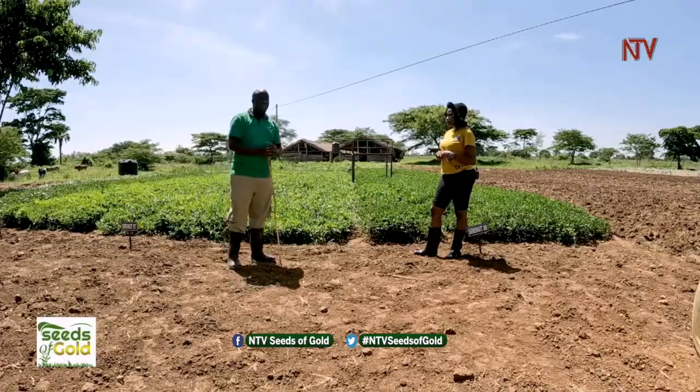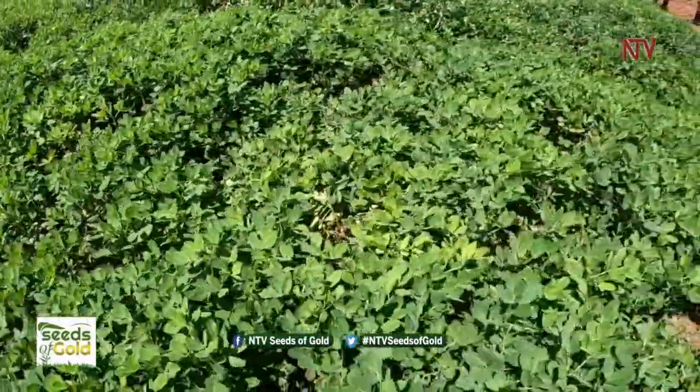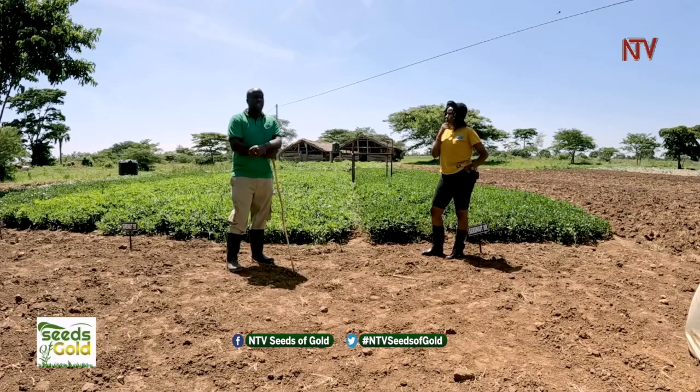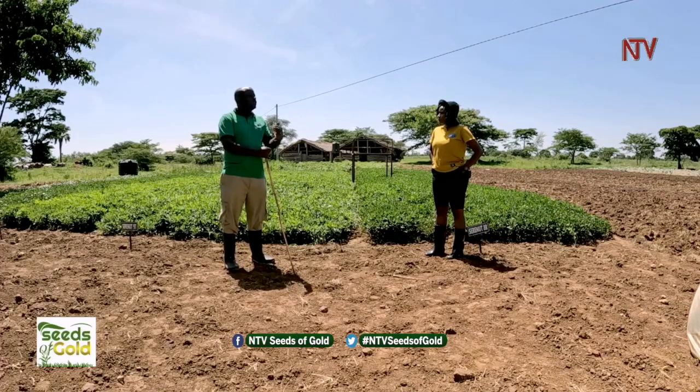We have five different varieties, and before we went into these varieties we had a researcher come to teach us and the community about seed. The starting point was to understand what seed is. The first question you have to ask yourself is: what is the seed source? When the researcher came, he asked us — when you are going to plant groundnuts, where do you buy your seed from? Most of us said we buy from shops, or from a neighbor, or from our previous crop. He told us that is not seed — that is a cereal.